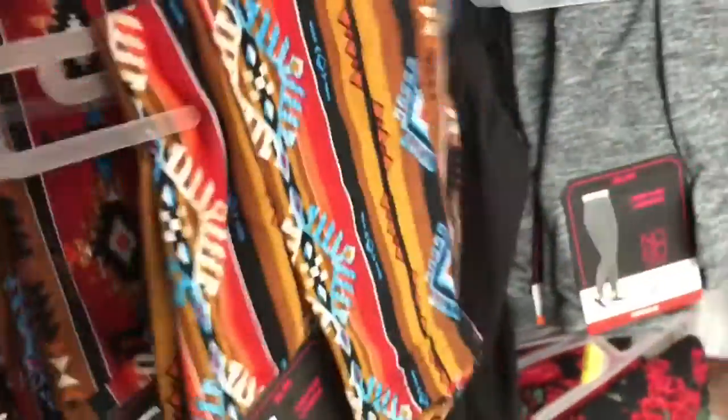So yes, guys, if you're looking for something, come here and check out some tights. Look at these ones down here — this is so beautiful! They have one of those. Look at all the other colors they have — they have all of these beautiful colors hidden back here.